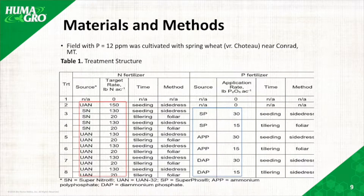Dr. Walsh tested our SuperFoss at 30 and 15 pound P2O5 per acre, and also tested Super Nitro at 130 and 20 pounds per acre at seeding and tillering. She also had urea as a comparison.